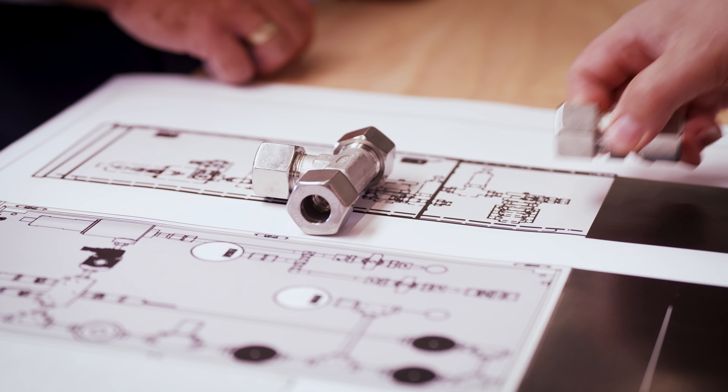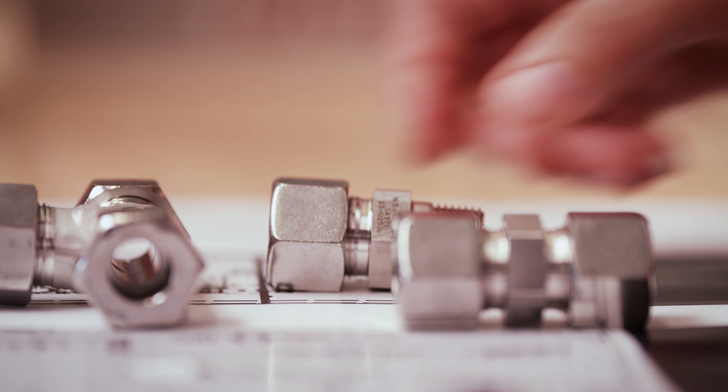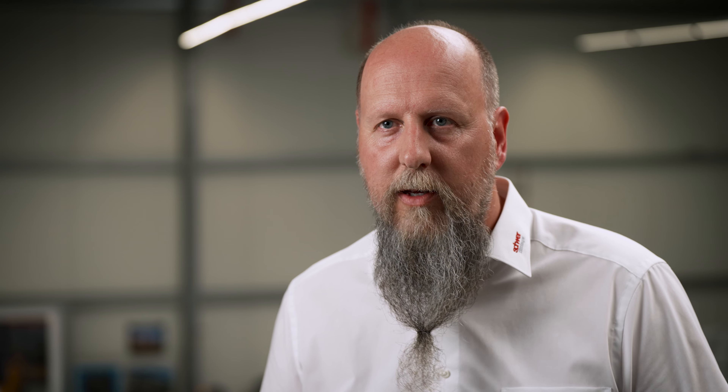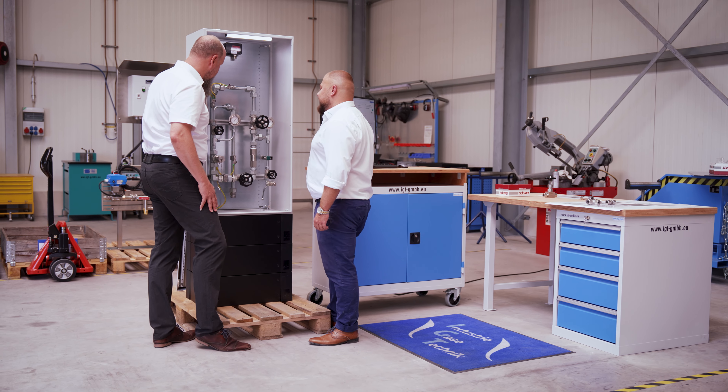Many Schwerfittings components are used in large systems, such as hydrogen refueling stations. Primarily the twin ferrule fittings, which are tested in accordance with EC79 and DNV, but also fittings, valves and compression fittings.